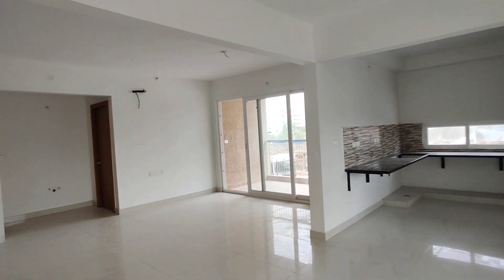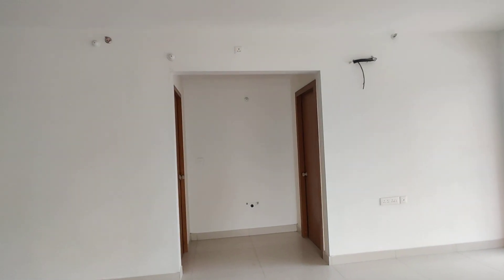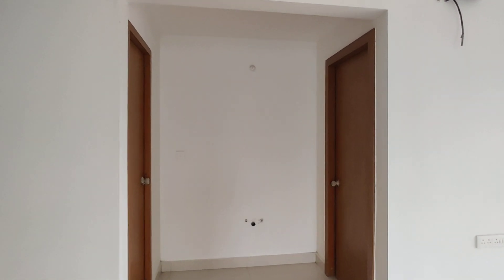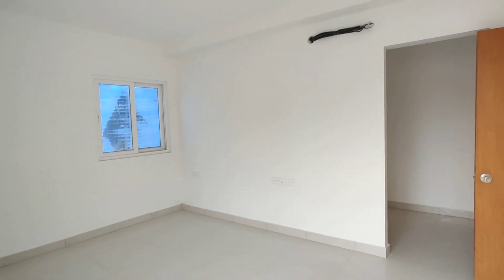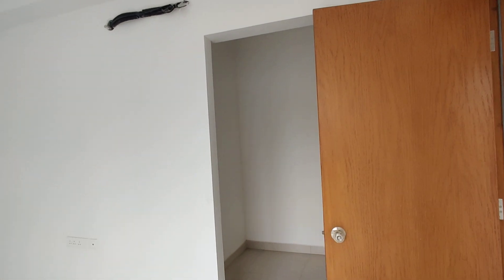We will go to the kids bedroom. This is the kids bedroom, with an attached washroom.